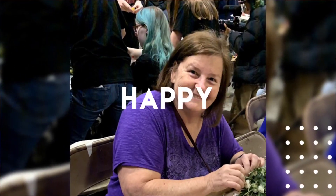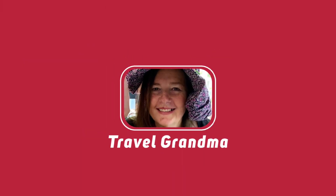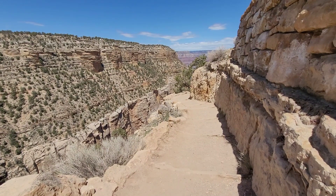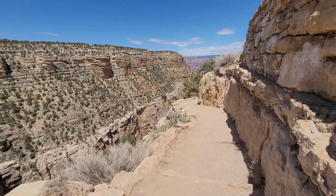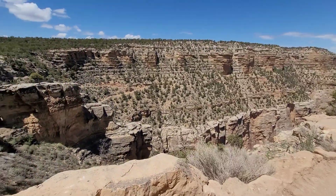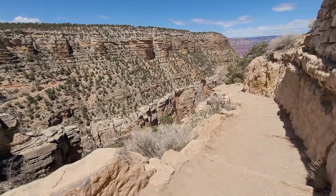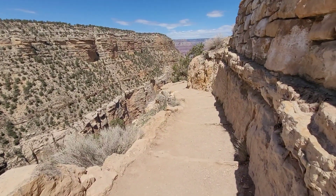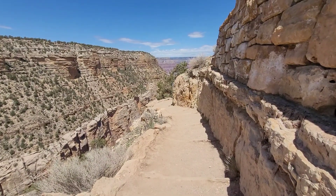I'm going to explore more of the Grand Canyon today. I'm going to try the Bright Angel Trail. I don't know how far I'll go, but we'll see — I'll give it my best shot. I think it's going to be awesome no matter how far I go. Only problem is I forgot my hiking poles, but I do have my hiking boots on, so at least that's something.